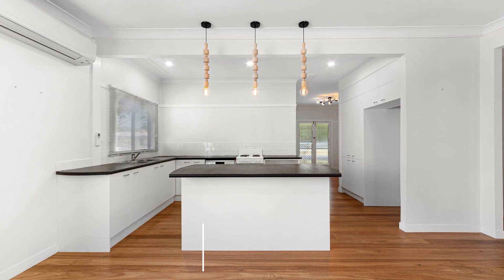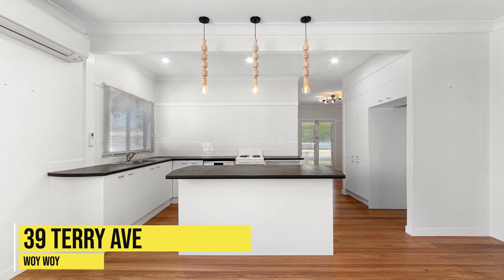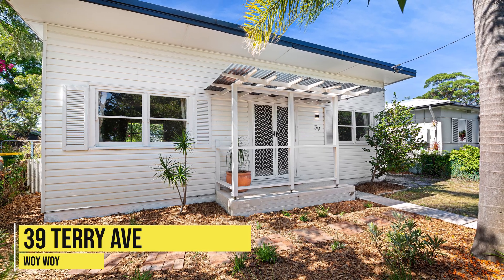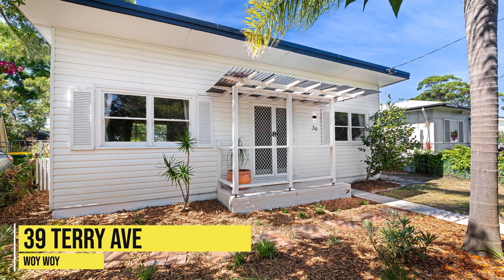Lastly, we're going to have a quick look at number 39 Terry Avenue Woowoy. That property just sold for $760,000. It was purchased in July 2017 for $615,000. So once again, really good growth in only a short amount of time.